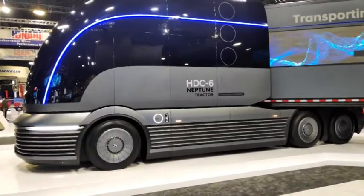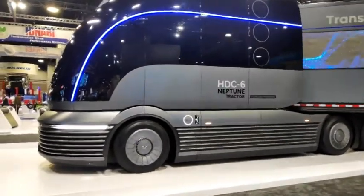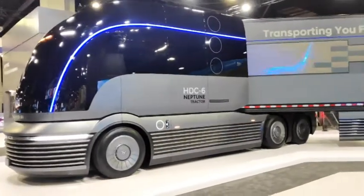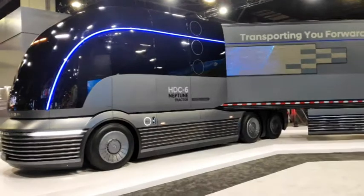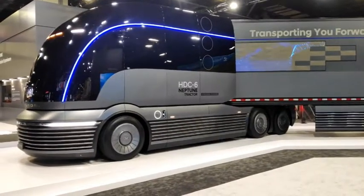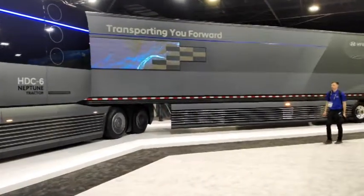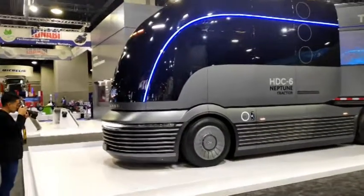Well here you have it, the future of trucking, long distance trucking, as far as our friends at Hyundai are concerned. Got the HDC6 which is tracked to the Neptune, which is a fuel cell. I mean look at that, that is one hell of a piece of kit.